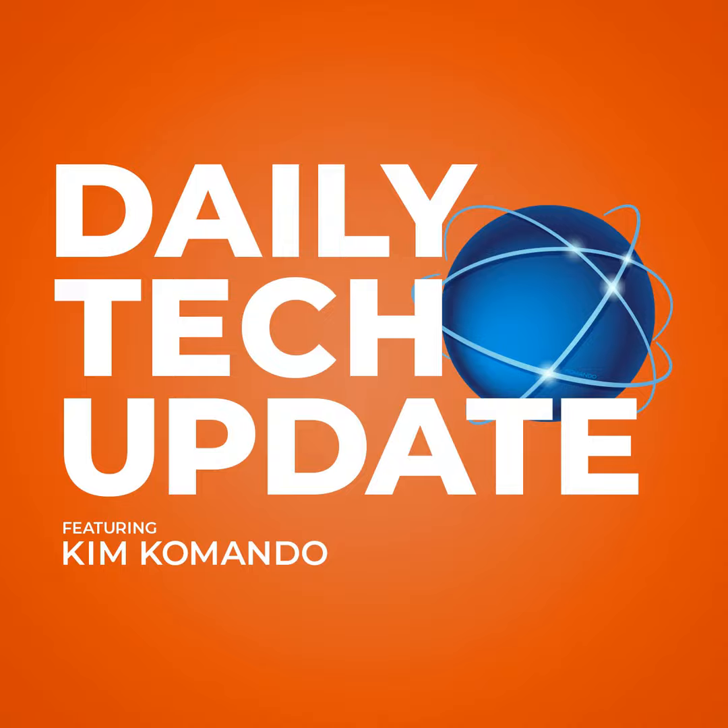Cheers for being part of the listening squad. Now, if you have something on your tech radar that you're dying to know more about, easy peasy — head over to commando.com and click 'Email Kim.' Every email you send gets my full attention, no kidding. And when you're ready for no-fluff, just essential tech stuff in your inbox, head over to getkim.com and sign up for my free daily newsletter. That's getkim.com.